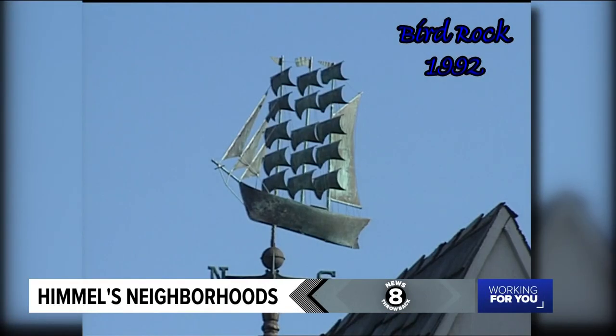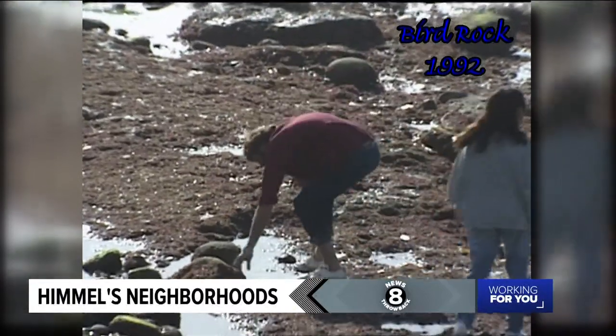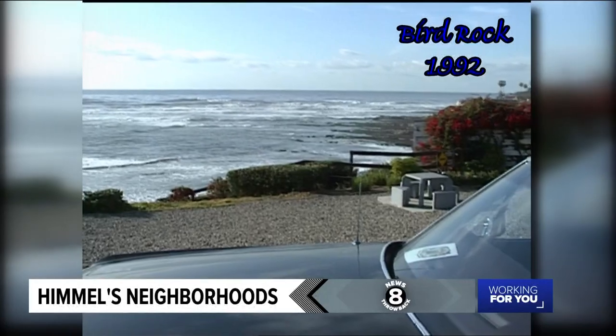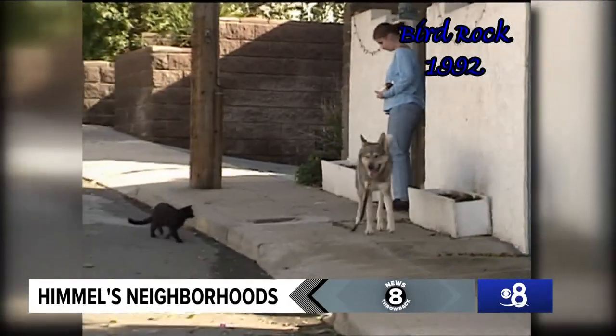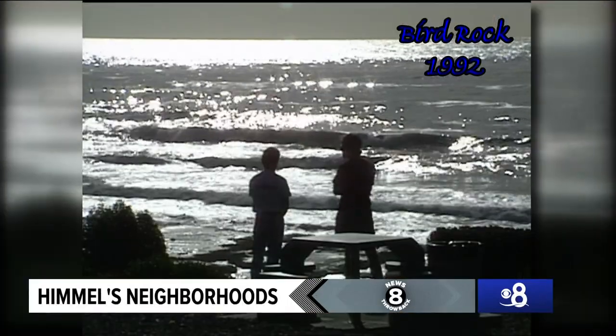Bird Rock offers many attractions: breathtaking views, tide pools to peruse, places to catch up on the latest news, or just take a little snooze. Those who come for a day or those who spend a life both know that Bird Rock is one of San Diego's very special neighborhoods.